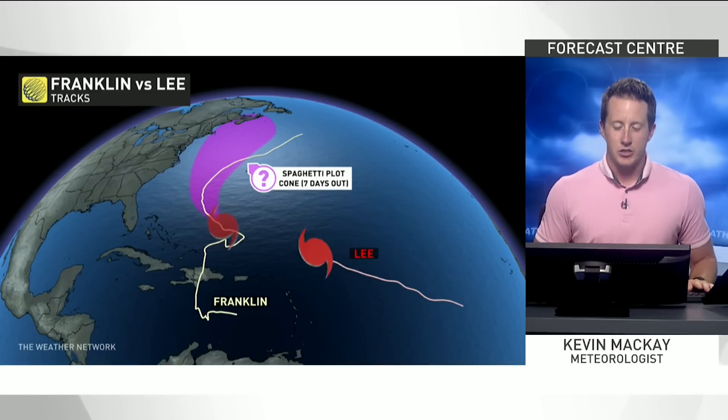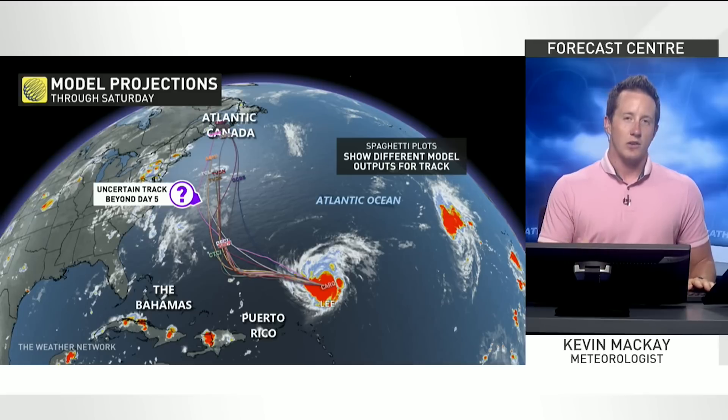When we look at Franklin a couple weeks ago, the cone of uncertainty five days out did have Atlantic Canada in the crosshairs, but we certainly dodged that one. Now let's see what Lee's looking like, because the models do get a little skewed by the time we get to day six and day seven, but a lot of them are pointing toward Atlantic Canada once again.